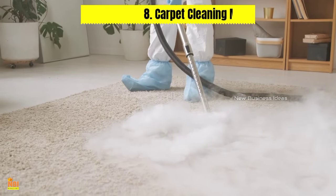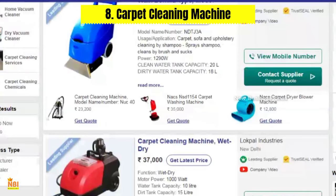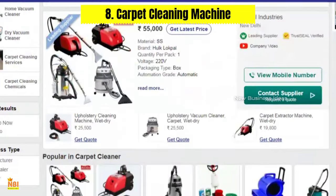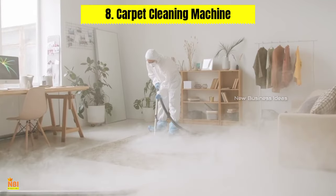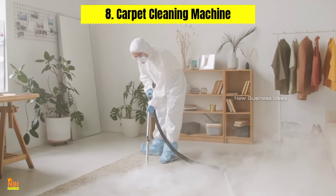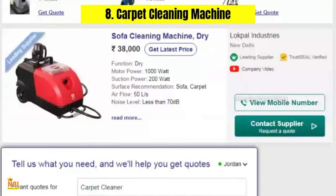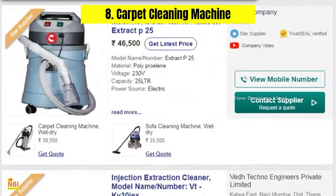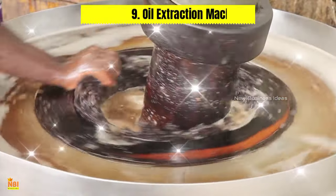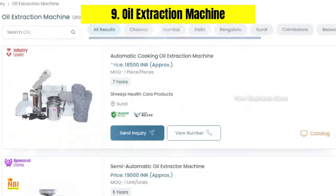Number eight: Carpet Cleaning Machine. The cleaning industry presents a wealth of opportunities for small businesses. A high-pressure carpet cleaning machine is a must-have instrument for companies offering carpet cleaning services. This powerful machine utilizes high-pressure air and water jets and advanced suction technology to remove dirt, stains, and allergens from carpets, enabling cleaning service providers to offer superior results and increase customer satisfaction.